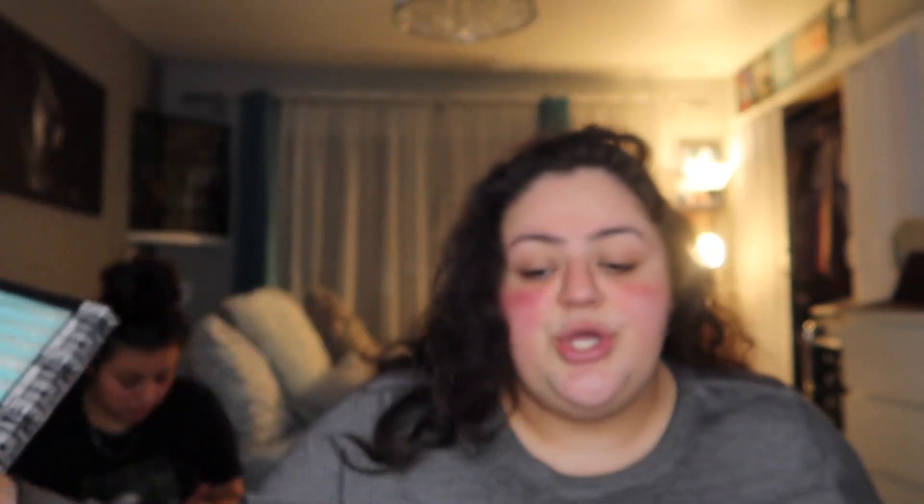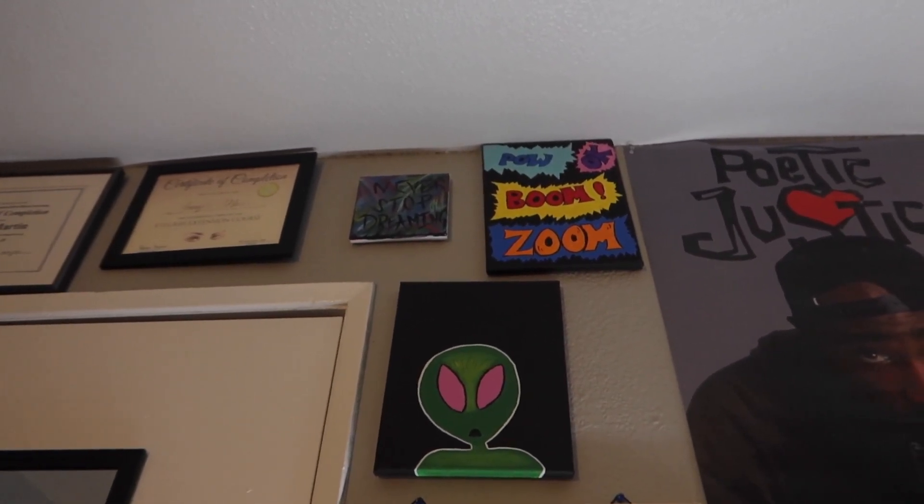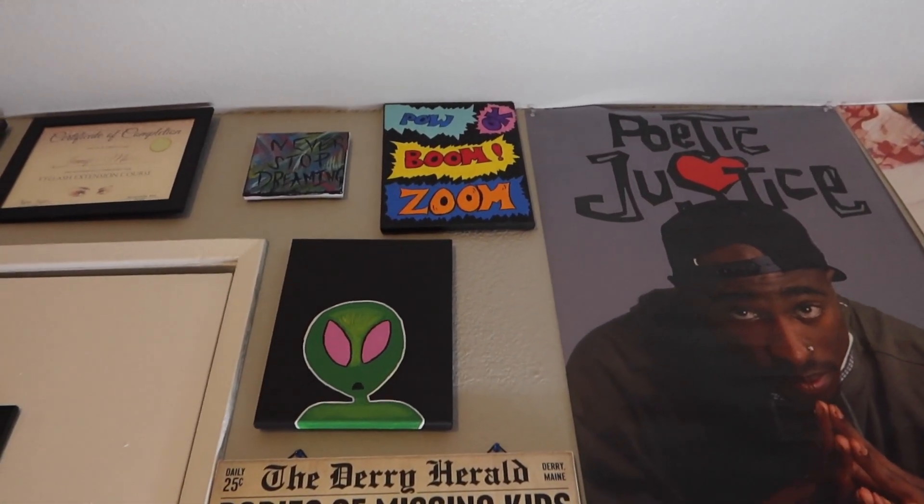We bought painting brushes because we're gonna put up a wine-and-paint video. I don't really know how to paint, but I did those two pieces up there — one says 'Never Stop Dreaming' and my sister did an alien. We're gonna look up a simple painting tutorial, follow the instructions. And Five Below — favorite store ever — I got some stuff there too.